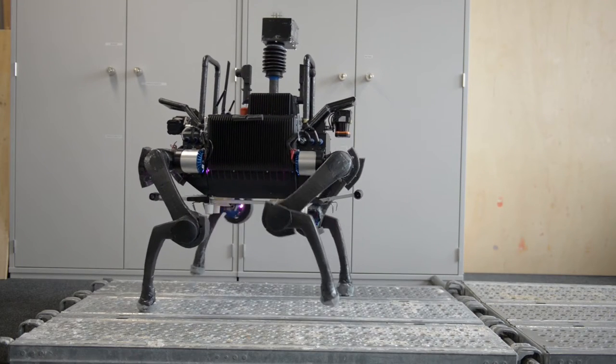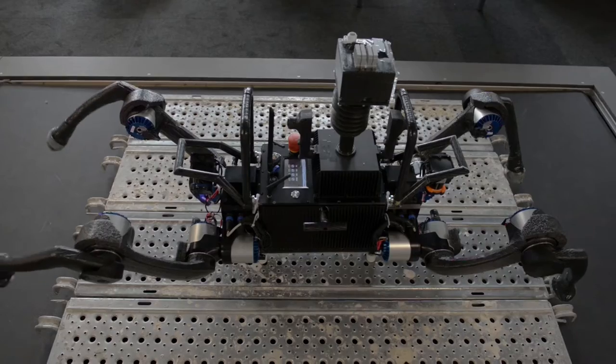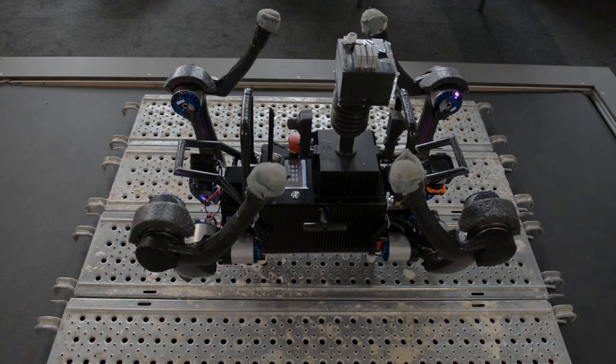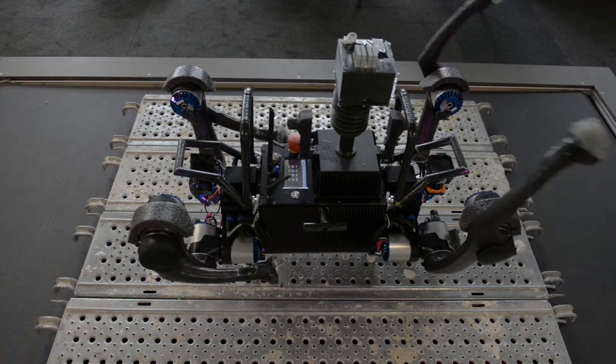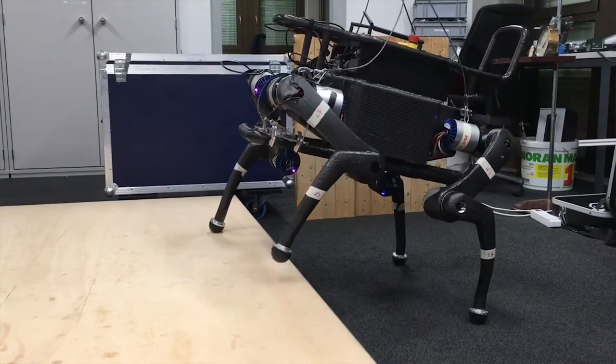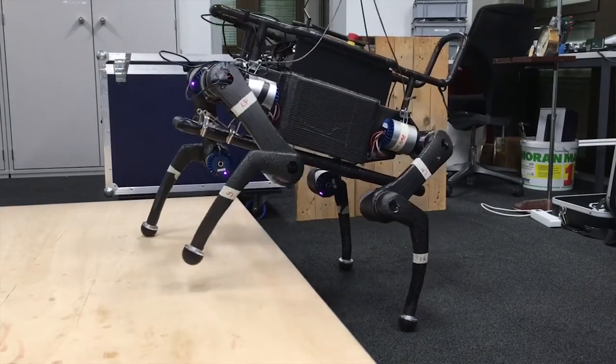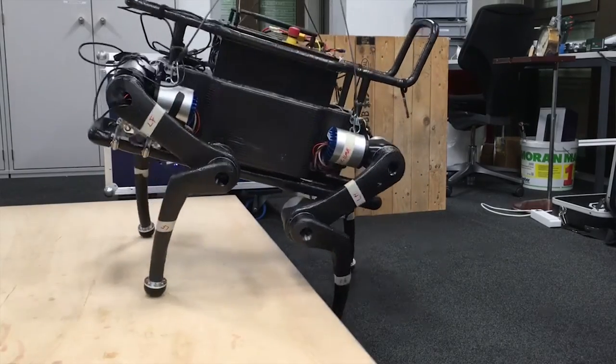ANYmal, our newest generation of robots, is a robust, outdoor-capable quadrupedal machine with a total weight of about 30 kg and an autonomy of about 3 hours. Thanks to our actuation approach, we are able to combine dynamic locomotion with superior mobility, which is necessary for climbing obstacles.